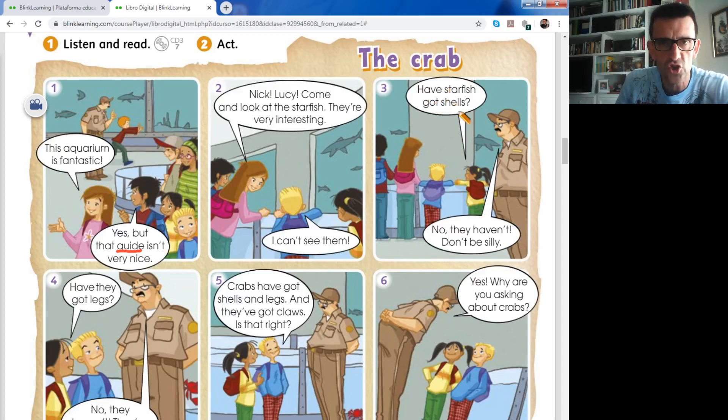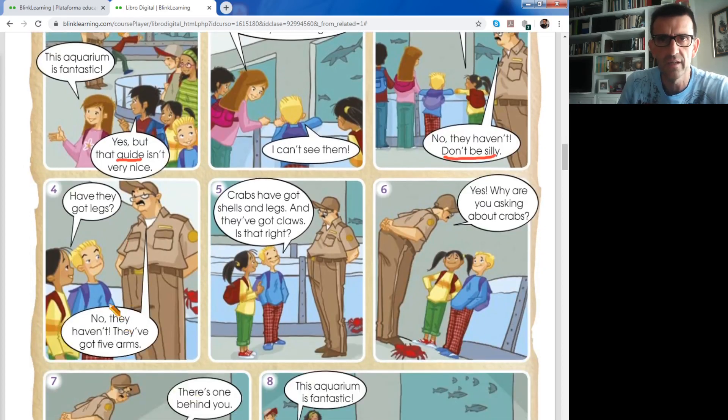Picture number three. Have starfish got shells? We're working on questions with 'have got'. Have the starfish got shells? - ¿Tienen las estrellas de mar caparazón? And the guide says no, they haven't. Don't be silly - no seas tonto. He's very naughty. Picture number four, another question with have got: Have they got legs? No, they haven't. It's negative again. If they ask with 'have', you answer with 'have': yes, they have or no, they haven't. They've got five arms - the starfish have five arms.